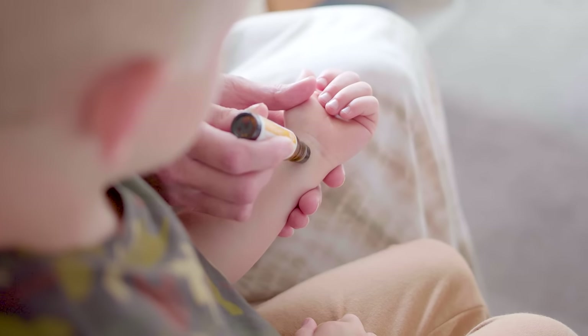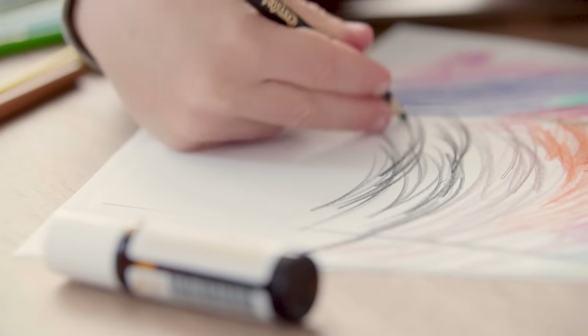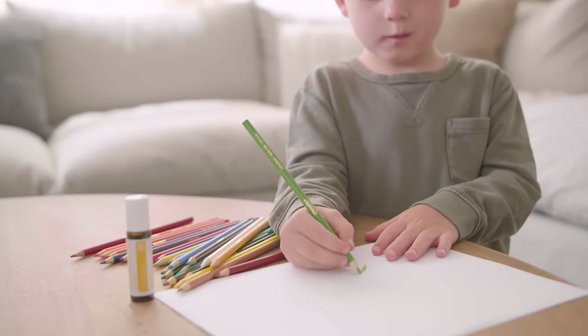Combining vetiver, peppermint, clementine and rosemary with fractionated coconut oil, Finka comes in a convenient roll-on applicator. Together, these essential oils help you centre your mind when you need it most.